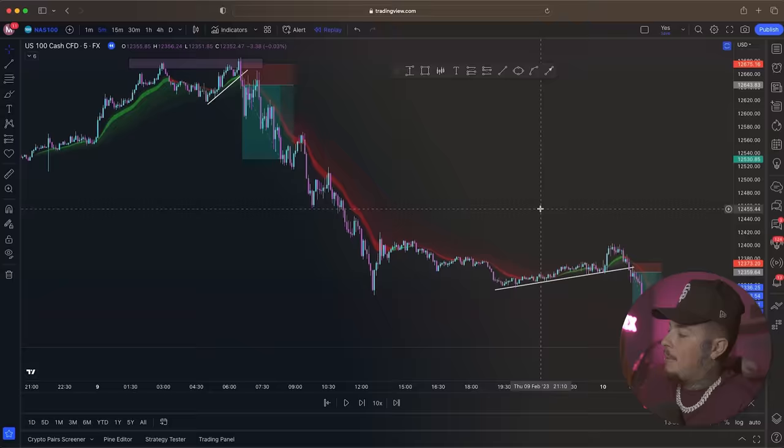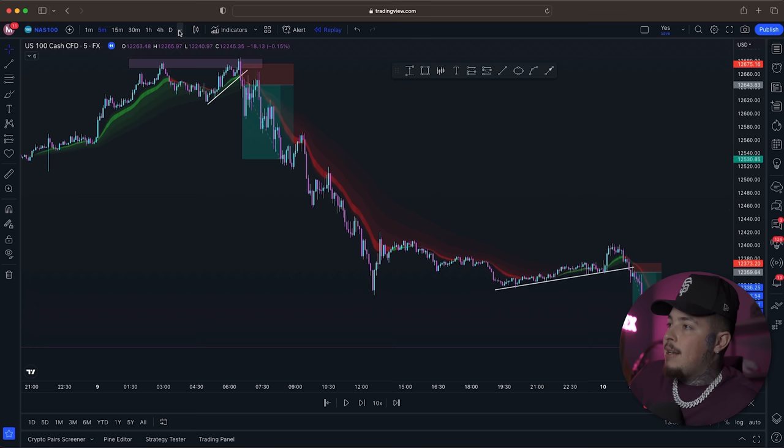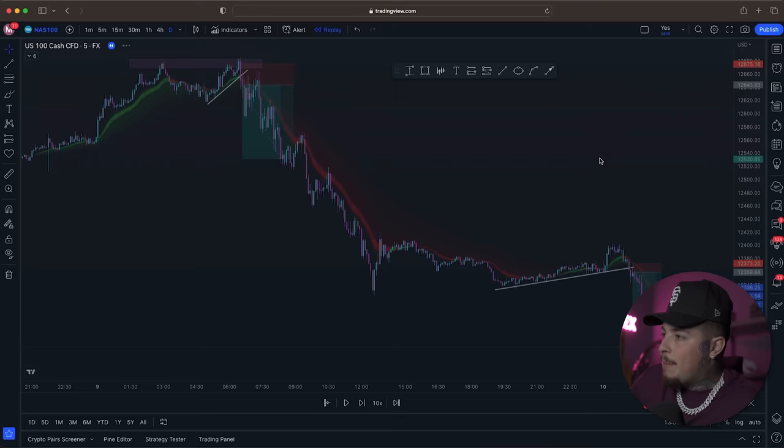These are pretty much what I was looking at. I trade breakouts — I love to trade breakouts, it's what I do. But there's a little more to these two trades in particular. Typically I don't like to look at higher time frames because they can create a little bit of fog mentally. But in this case, here's what I was looking at.